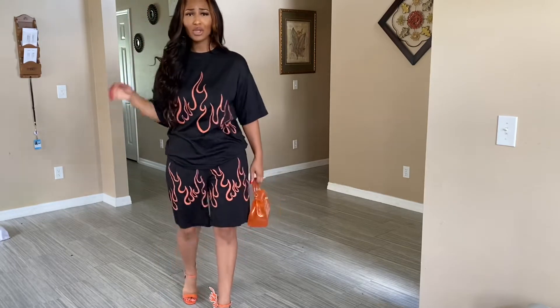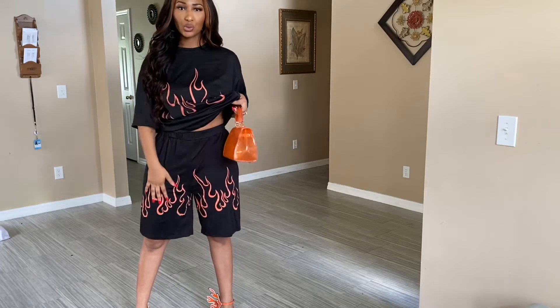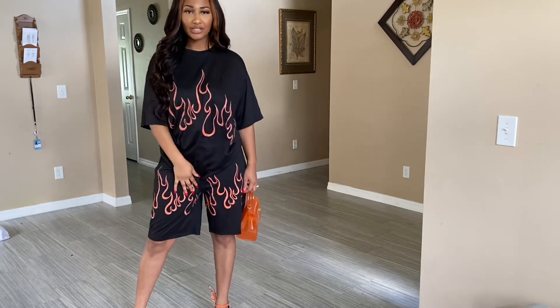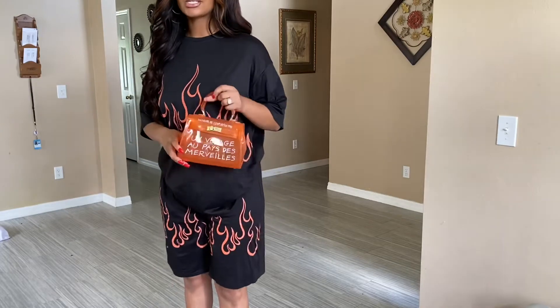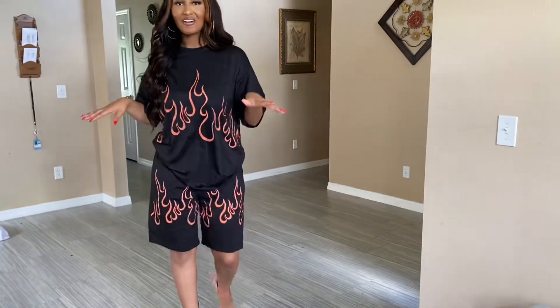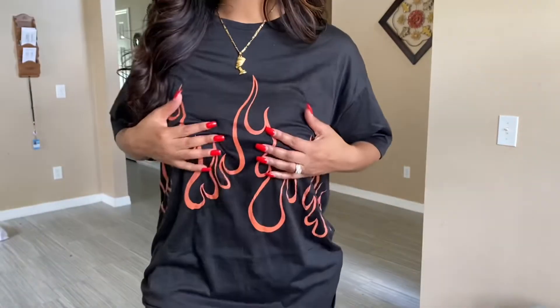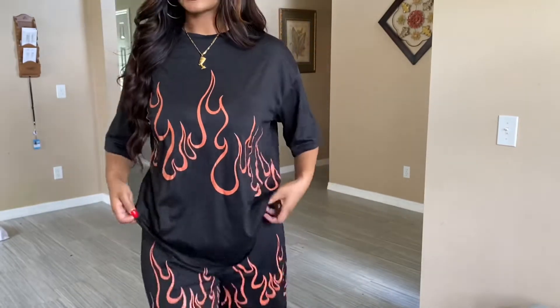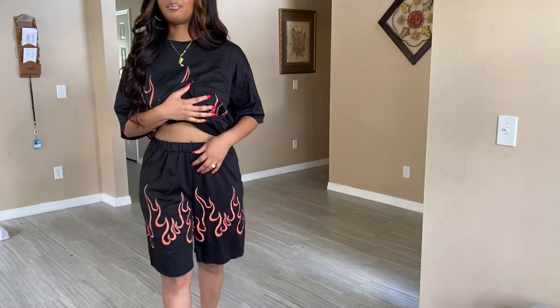You can actually style these items individually — like pair the shorts with a cropped tank top and some orange and black Vans, or wear the shirt by itself with some biker shorts or jeans and Converses. But this is the outfit I was looking for. It's nothing spectacular — just orange flames on a black t-shirt. The t-shirt isn't see-through, it's oversized, and the shorts are stretchy and come down to my kneecaps.